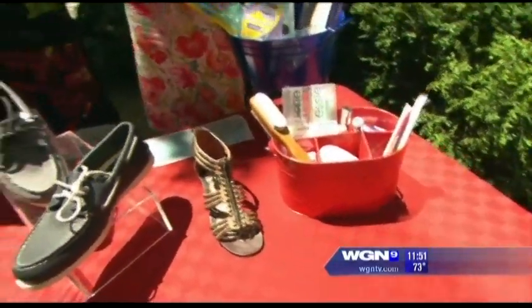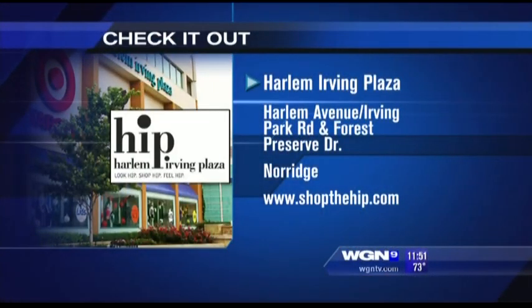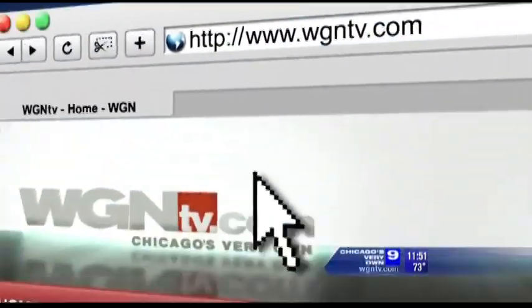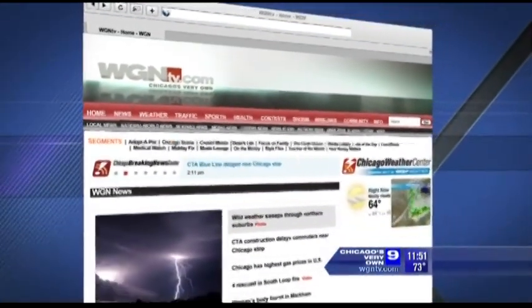Well, just some great ideas. Christina Chow, thank you so much. If you want to learn more, you can log on to wgntv.com/midday and we will link you up to all of the information about the great and fabulous shoes, the price points, and how to get to Harlem Irving Plaza. We'll be right back.